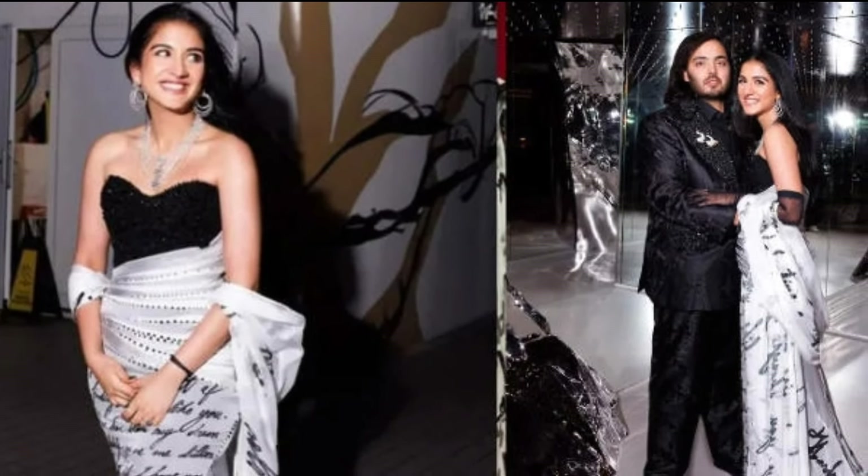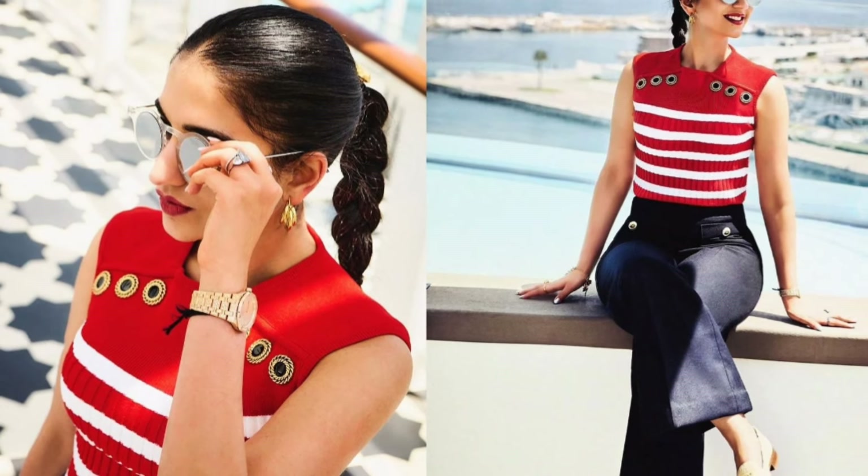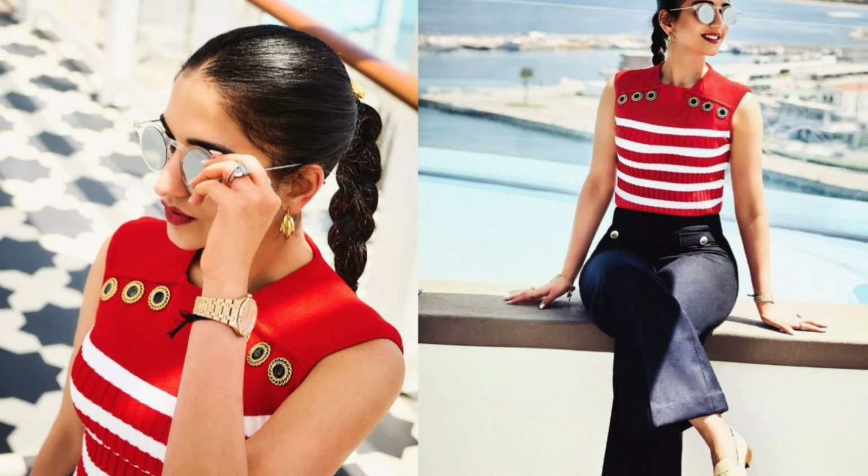Radhika Merchant was spotted relaxing by the sea in a rib-knit top with button shoulders and stripes, paired with wide-legged trousers. Her glamorous makeup featured well-contoured cheeks, a red lipstick, perfectly groomed brows, a glowing highlighter, and subtle eyeshadow.